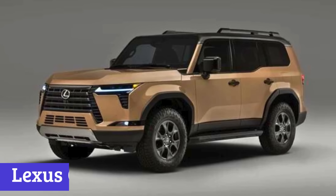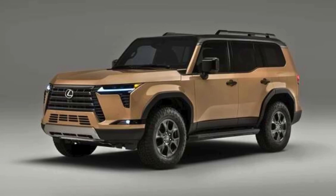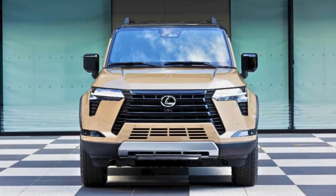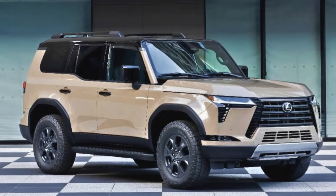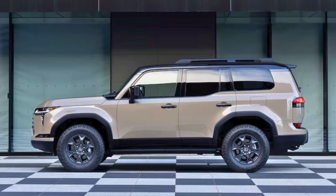Number 6: Lexus GX. The 2024 Lexus GX is here to make SUV enthusiasts do a happy dance. This bad boy comes with full-time 4WD because, let's face it, sometimes life throws curveballs and your car needs to be ready for anything. Plus, there's a Torsen Limited Slip Center differential with a locking feature, just in case your weekend plans involve conquering different terrains.